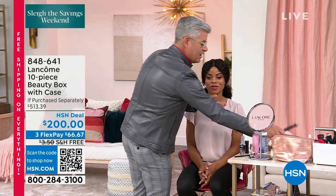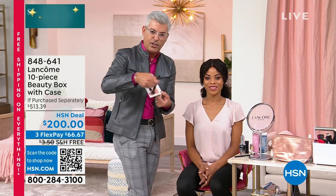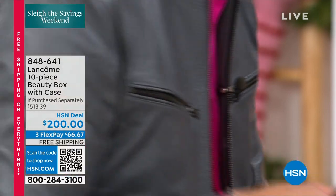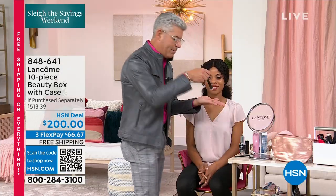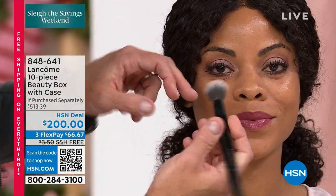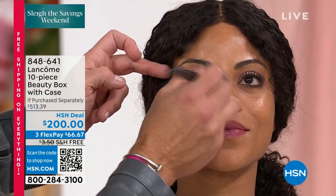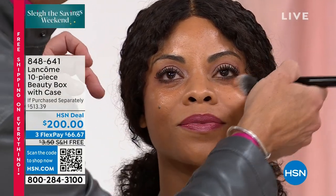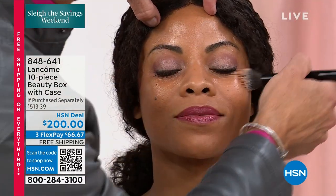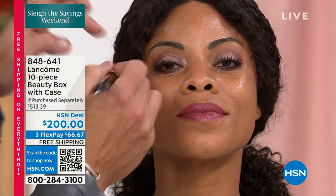I'm going to take the Génifique, put it in the palm of my hand, and swirl it into the highlighter color in the palette — it looks very, very light, but it's good for any skin tone. I'm going to mix that into the Génifique and then sweep this on under the eye. If you've been looking for that glass skin trend, you just got it — all by adding a little Génifique to your highlighter. It gives you this beautiful glow and radiance.